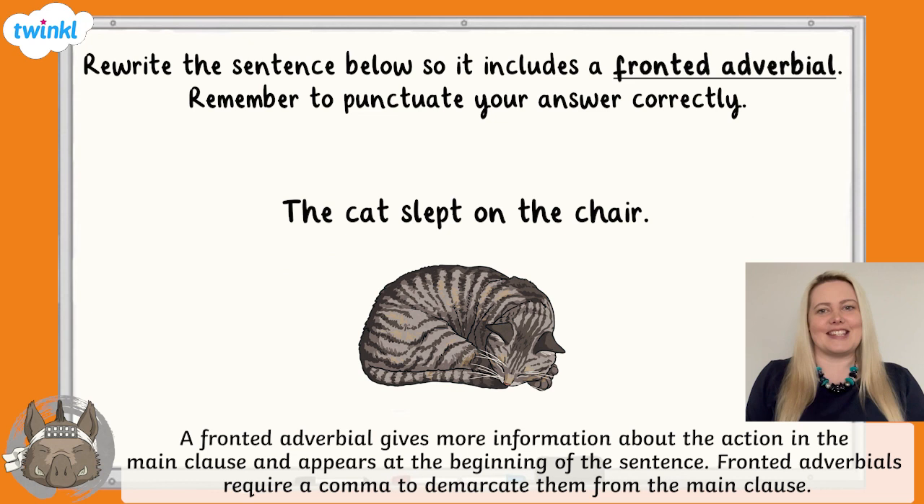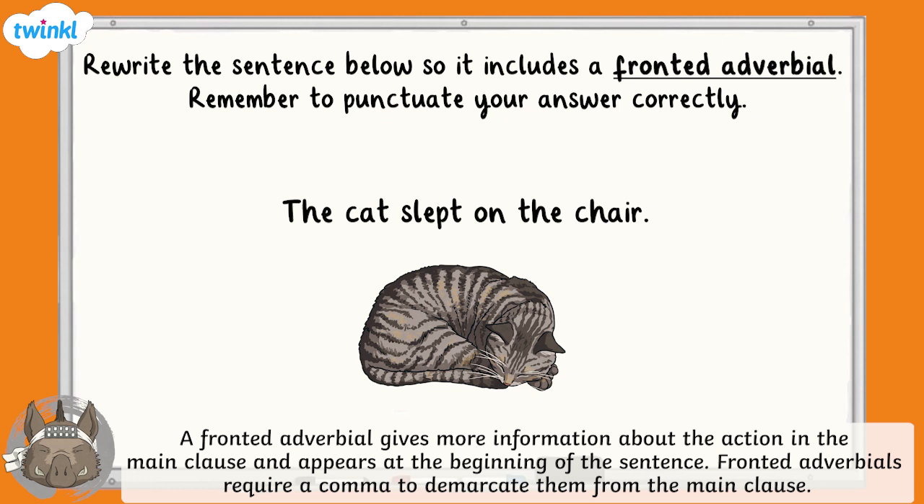For our final question, you're being asked to rewrite this sentence so that it contains a fronted adverbial. Remember to punctuate your answer correctly. The cat slept on the chair. Pause the video now and have a go.